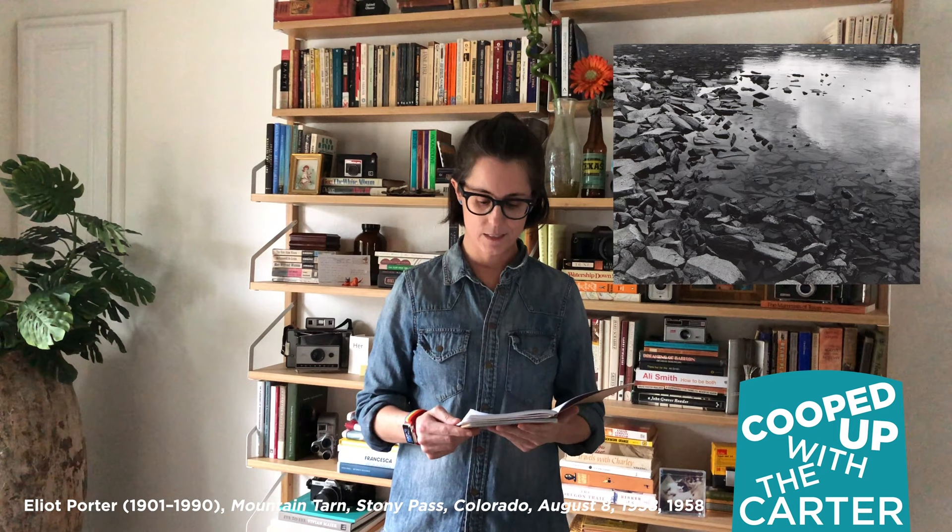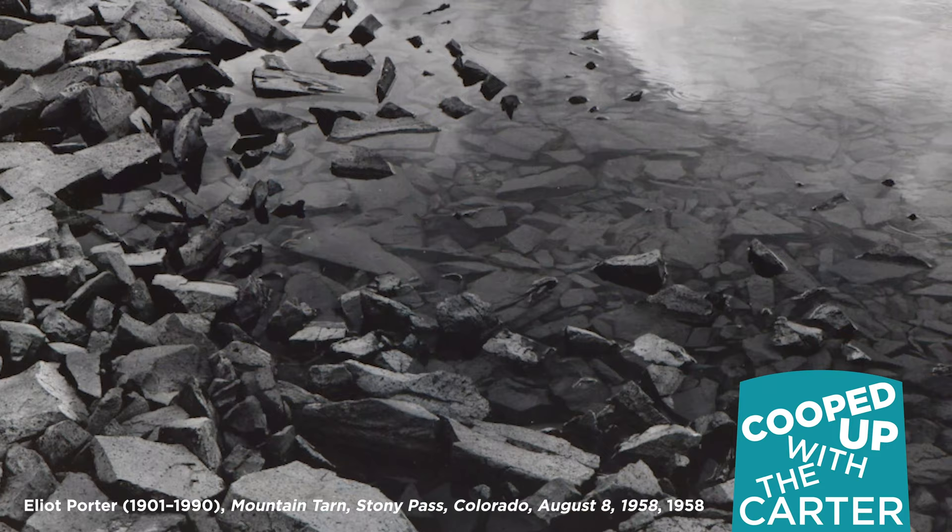So I'm going to read two poems that I wrote just last year based on Elliot Porter's work. This first poem is based on Porter's photograph with the long, very descriptive title: Mountain Tarn, Stony Pass, Colorado, August 8, 1958.